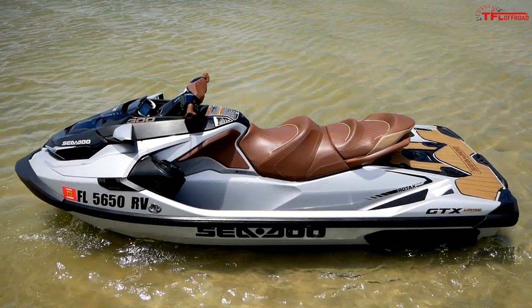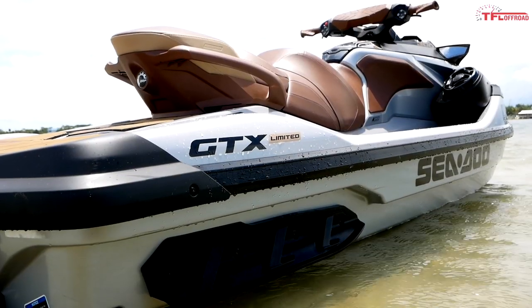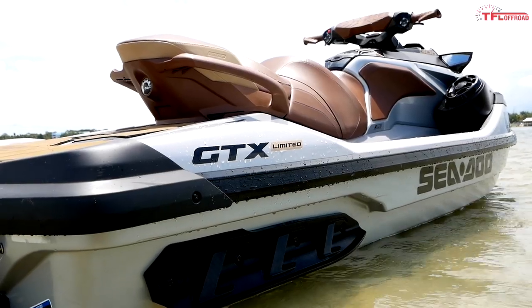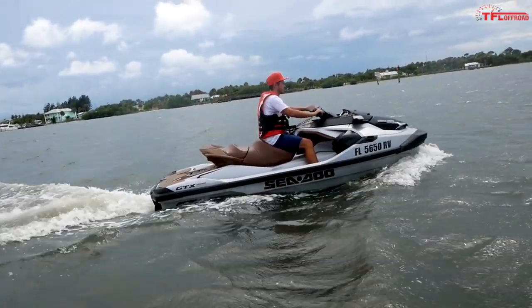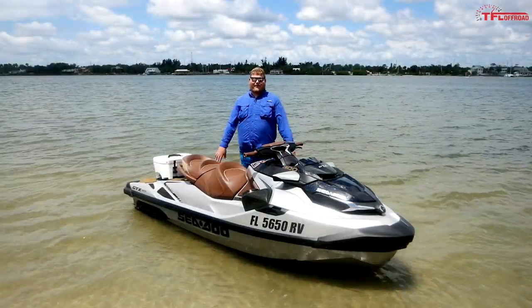Overall length is 135.9 inches, with 49.4 inches wide and total height of 44.9 inches. Rider capacity is three people, with a weight capacity of 600 pounds. And a few things you can't see: if you buy a Limited, it comes with a dry bag for your stuff, a cover, and all your safety equipment including a fire extinguisher — so you don't have to worry about buying any of that separately.